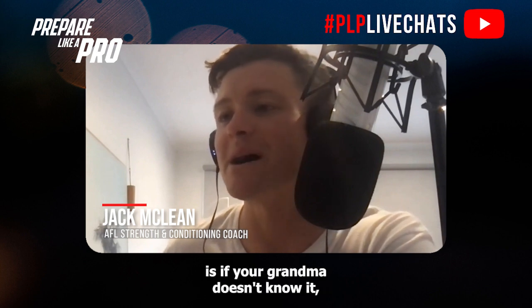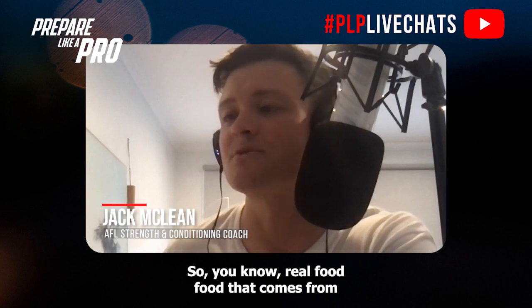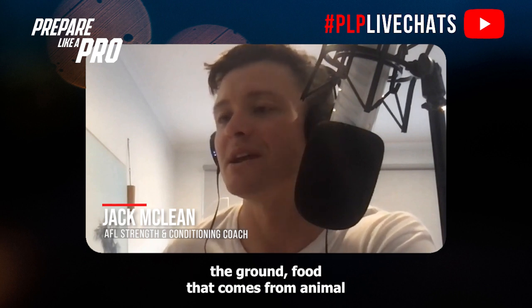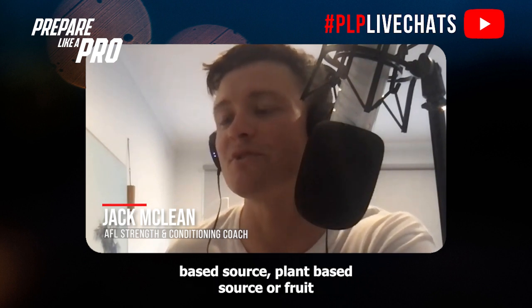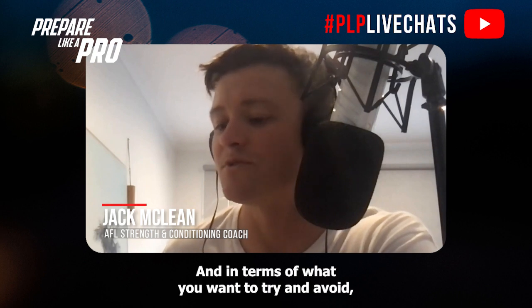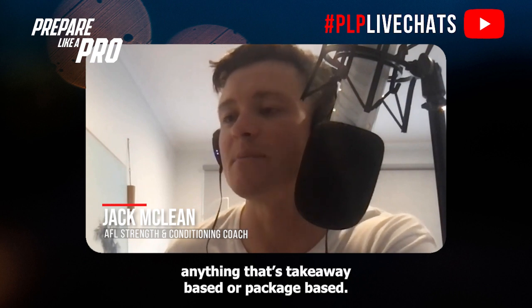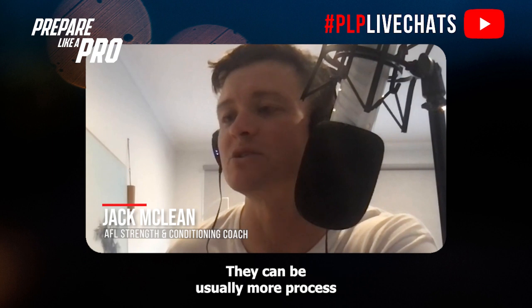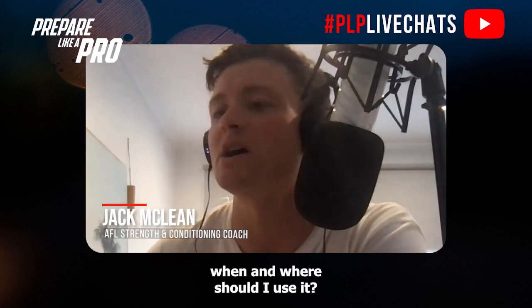A good rule of thumb is: if your grandma doesn't know it, it's probably not good for you. Real food — food that comes from the ground, from animal-based sources, plant-based sources, or fruit — is generally pretty safe. In terms of what to avoid, the big ones are alcohol, sugar, anything takeaway or package-based, as those tend to be more processed and lower in nutrients.